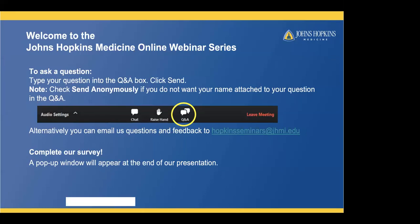Before we get started, we'd like to provide some user tips. The first 30 minutes will include a presentation by our presenters, and the last 30 minutes will be dedicated to our live Q&A session. Please note this program is being recorded. To submit a question, type it into the Q&A box and click send. Your questions will be seen by others, so if you do not want your name attached, please check 'send anonymously.' Your email address will not be shared with any third parties. We will do our best to answer all questions. Alternatively, you can email us at Hopkinsseminars@jhmi.edu. At the end of the webinar, we'd appreciate you completing our survey via the pop-up window.